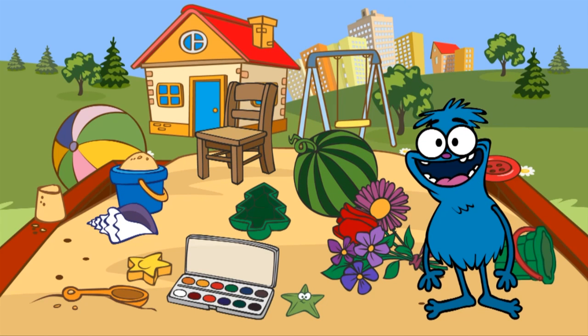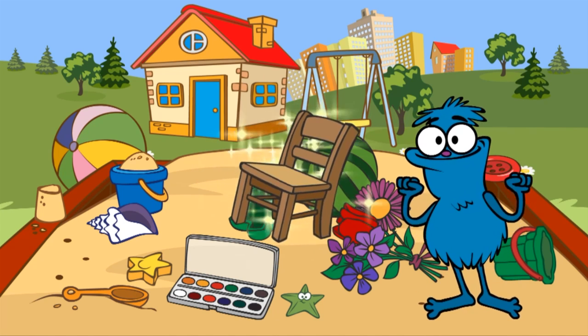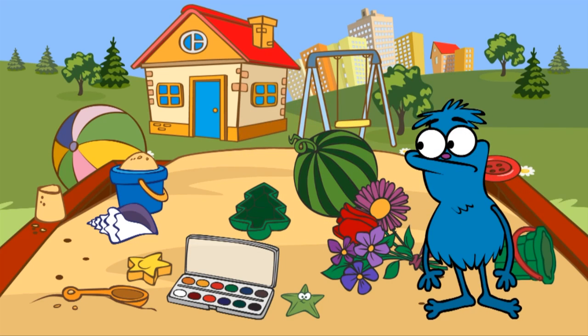Let's help Chucha find five things. The first thing to find is a chair. Let's find a chair. Yes, here it is! A chair. Now let's find a Christmas tree. Can you see a Christmas tree in the picture?